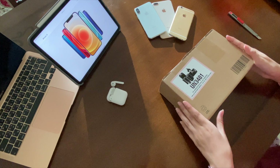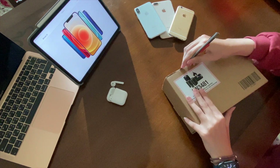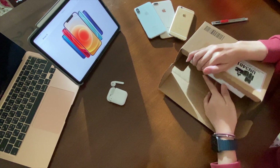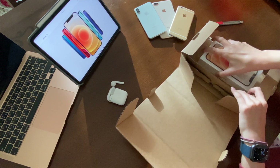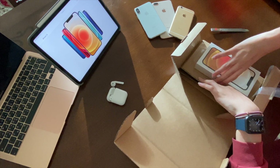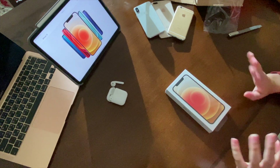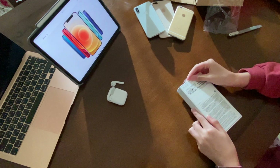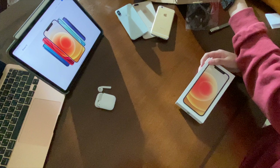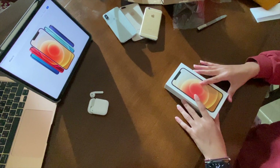Okay guys, I've just received the iPhone 12, which was pre-ordered 10 days ago, and we will be unboxing it together. So let's start. This is the box of the iPhone 12. As I mentioned at the beginning, it comes with the same slide-off box like every other iPhone, and this is exactly how it is.